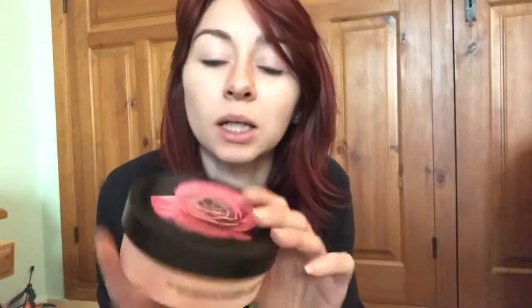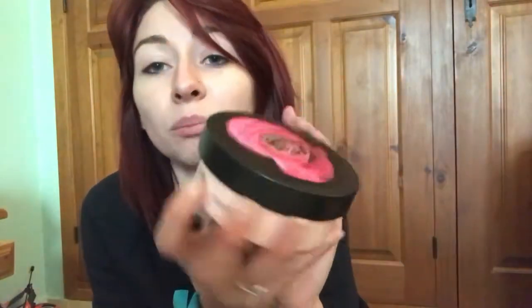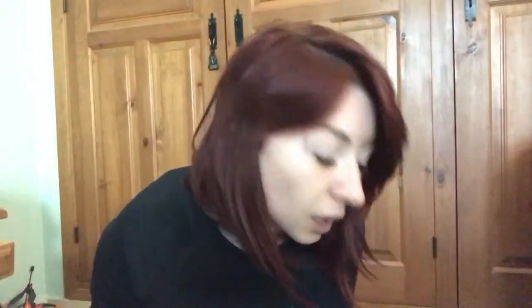I also got the British Rose Instant Glow Body Butter. For those who've seen my last review, I did the British Rose face mask and I loved it, so I thought it was only fair to get more rose products. I also got the British Rose shower gel. And then, makeup-wise from the Body Shop...